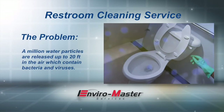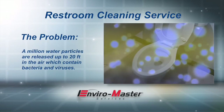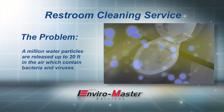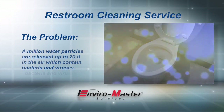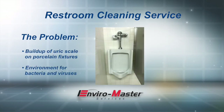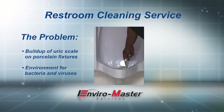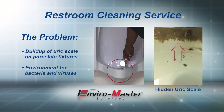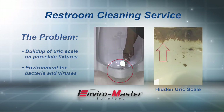Every time a toilet is flushed, it releases a million water particles up to 20 feet in the air which contain bacteria and viruses that land on all surfaces. Even though your toilet may look clean, there can be hidden build-up of uric scale on porcelain fixtures, providing an environment for bacteria and viruses to breed and cause odor.